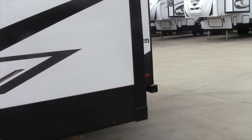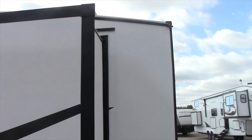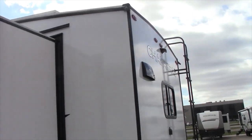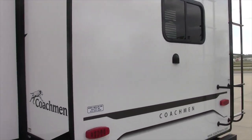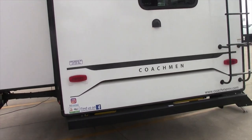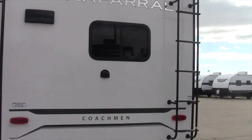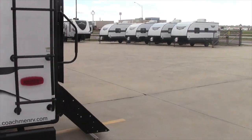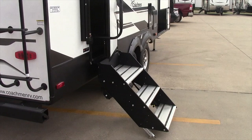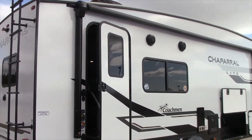This unit has the rear electric stabilizers. It is prepped with the Furion backup camera prep. There's a mounted roof mount ladder, so it's a full walk-on roof. Coming around to the side — the wind's blowing today — but it has a huge awning with LED light strip.